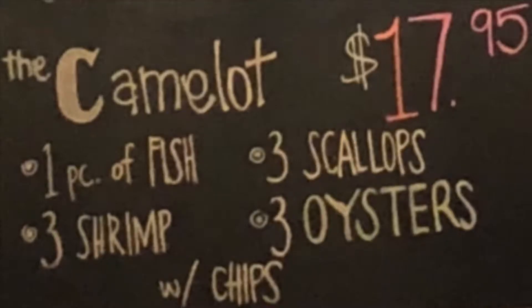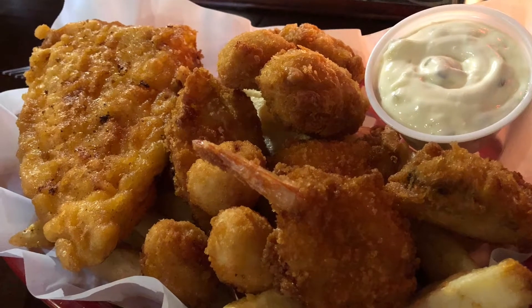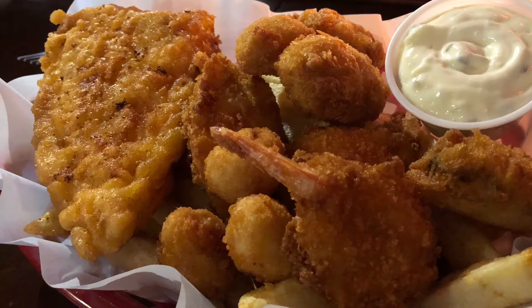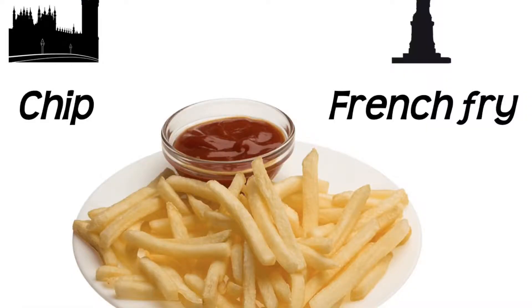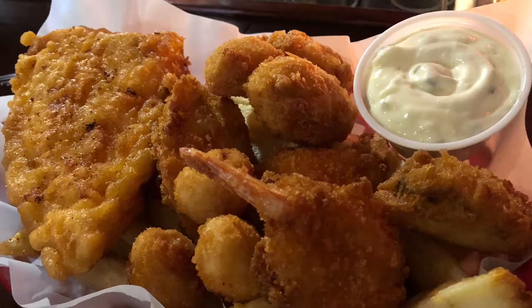I ordered the Camelot, which features one piece of fish, three scallops, three shrimp, three oysters, all deep-fried, and chips at the bottom of the platter. Tartar sauce and vinegar were readily available for the asking.